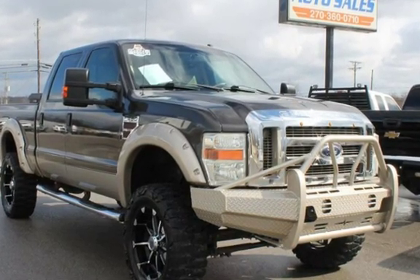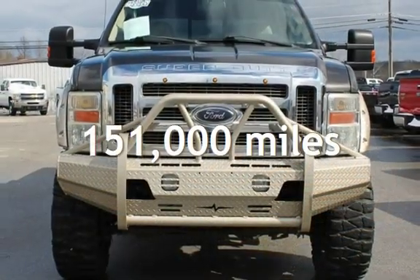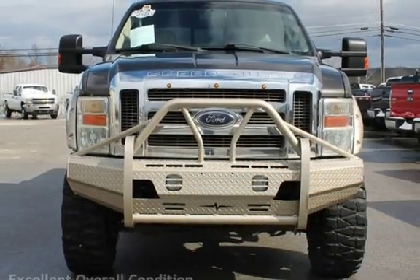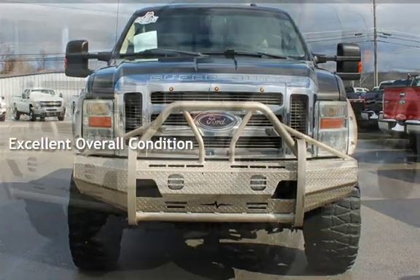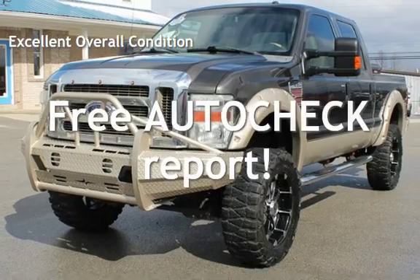This Ford has less than 151,000 miles on the odometer. This vehicle is in excellent overall condition. Ask to see the free AutoCheck Vehicle History Report.